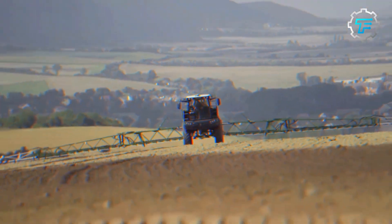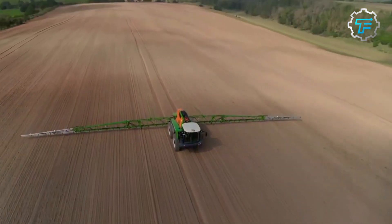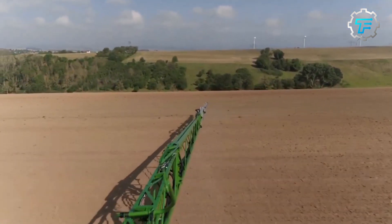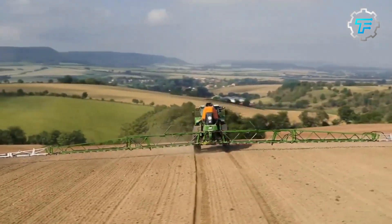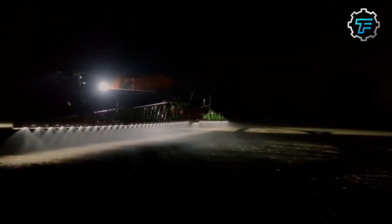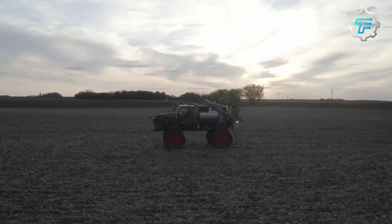In conclusion, agricultural sprayers are essential tools in modern farming techniques. The sprayers mentioned above have revolutionized modern farming and make it possible for farmers to produce more food efficiently. They are equipped with the latest precision technology, making it possible to apply chemicals accurately, which reduces crop damage and increases crop yield. Farmers should consider investing in one of these sprayers to maximize their crop production.